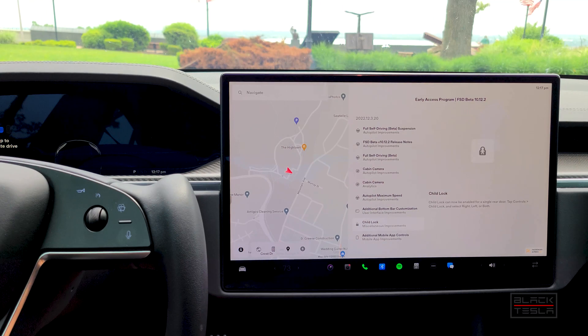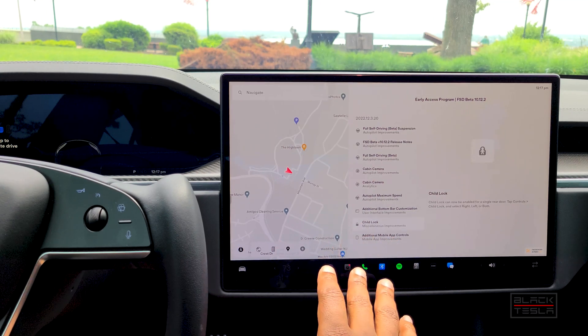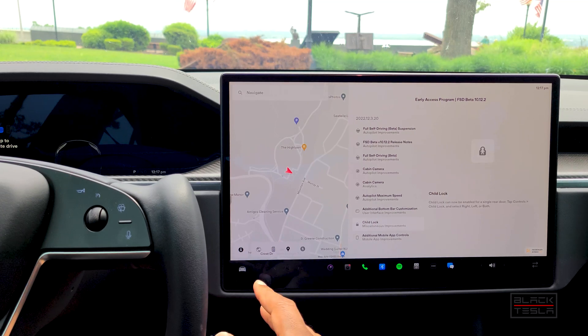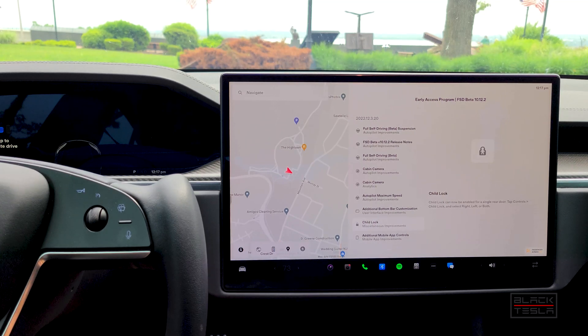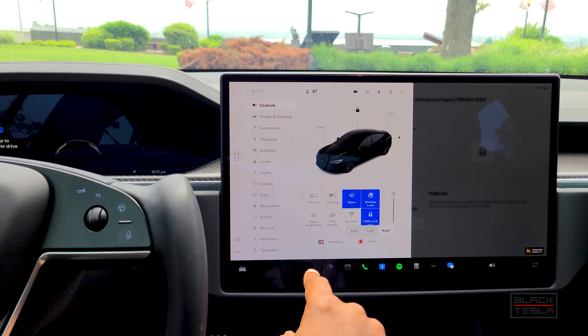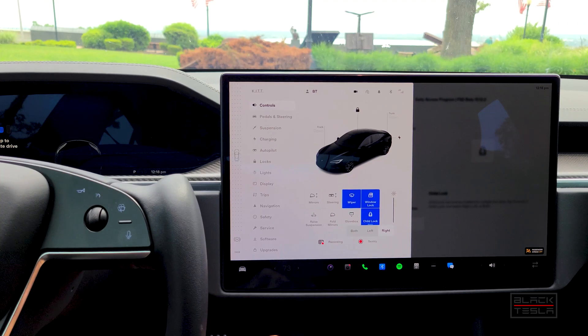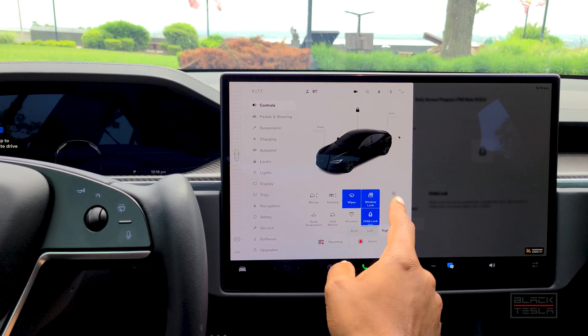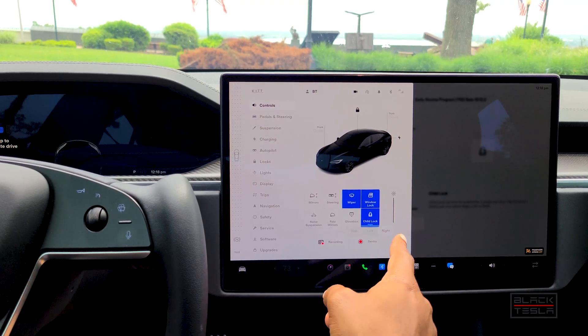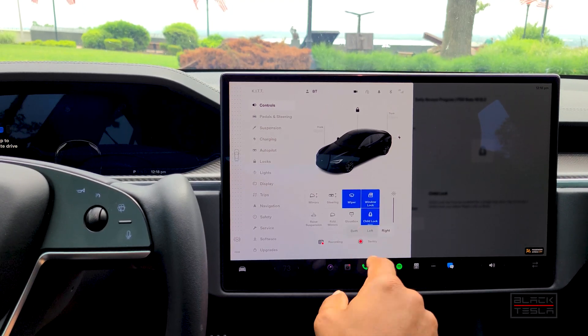The other thing is child lock — child lock can now be set for individual doors, specifically right or left, or both. You go into the menu, go to child lock, and you can choose both rear doors or just the one where your child's seat is.